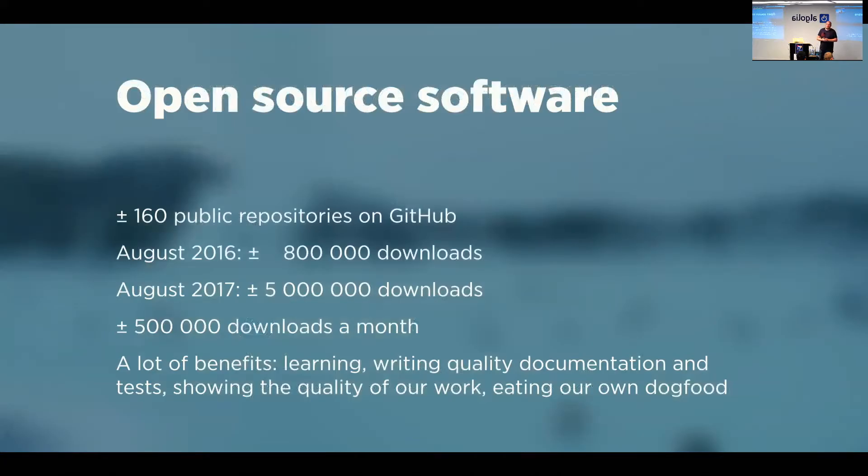Our packages are being downloaded 500,000 times a month, which is quite amazing to us. We find that investing time in open source only has benefits — we learn a lot by doing things in the open. We're forced to write quality documentation because without it nobody will use our stuff, and we're forced to write tests because without tests nobody trusts our stuff.